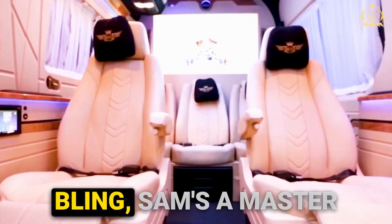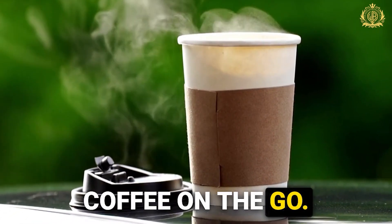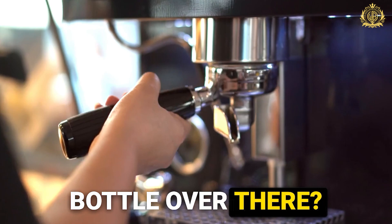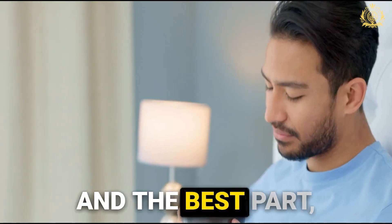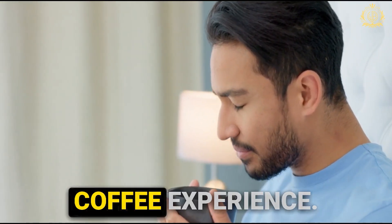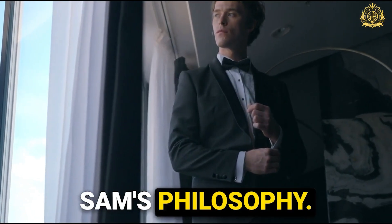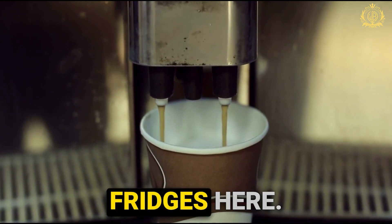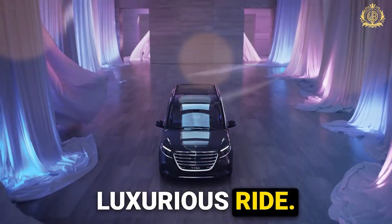But it's not just about bling. Sam's a master of hidden surprises. Imagine craving a coffee on the go — notice that sleek bottle over there? Looks innocent, right? Well, with just a press, it transforms into a full-fledged espresso machine. And the best part, the cups are hidden too, popping out at your command for a truly luxurious coffee experience. Functionality meets elegance — that's Sam's philosophy. You won't find any clunky coffee machines or bulky fridges here. Everything is seamlessly integrated for a smooth and luxurious ride.